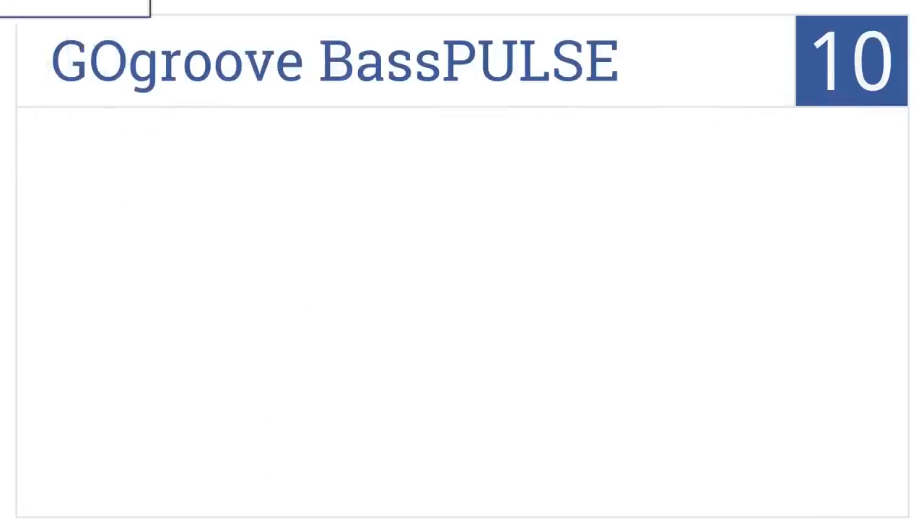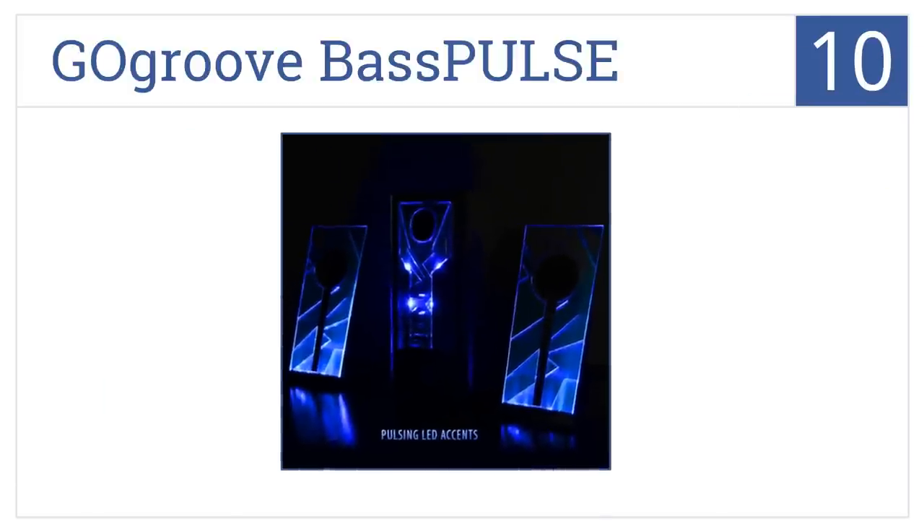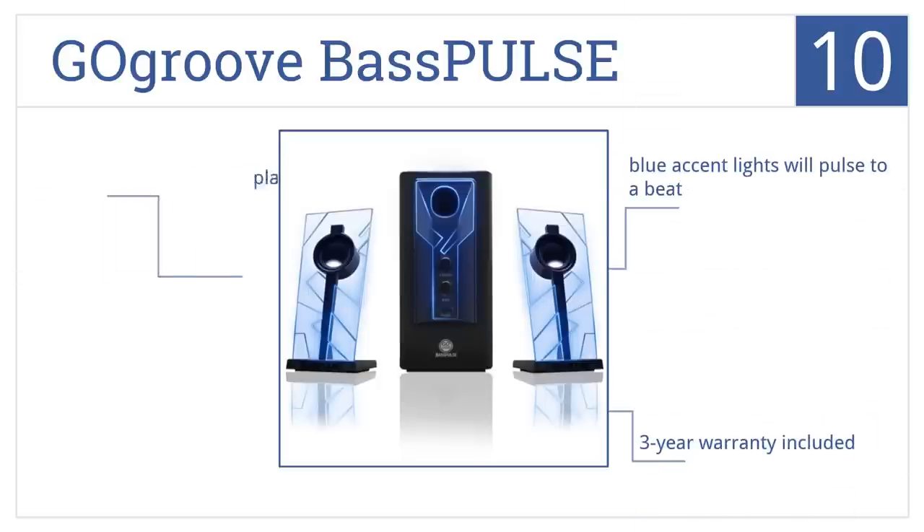Starting off our list at number 10, the GoGroove Bass Pass is compatible with most any computer system and features a side-firing subwoofer for the most immersive and lifelike audio possible. Its blue accent lights will pulse to a beat and it includes a 3-year warranty. However, the plastic design is a bit cheap.